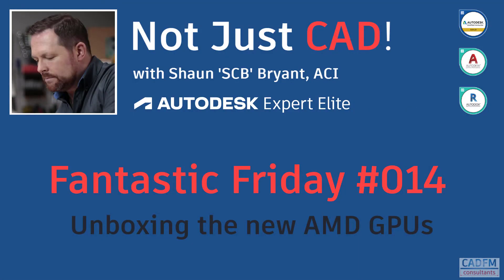Welcome to Not Just CAD with me, Sean Bryant, your resident techie geek and Autodesk expert elite. It's Fantastic Friday number 14 and in this particular video I'm going to be unboxing the new AMD GPUs that AMD have kindly provided to me to check out and look at their technical specifications.